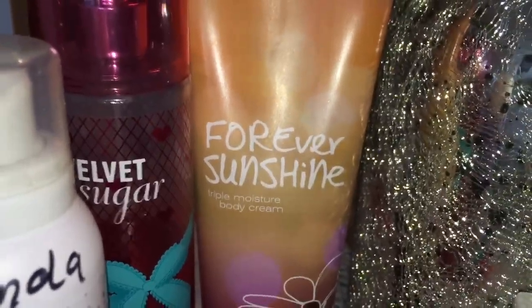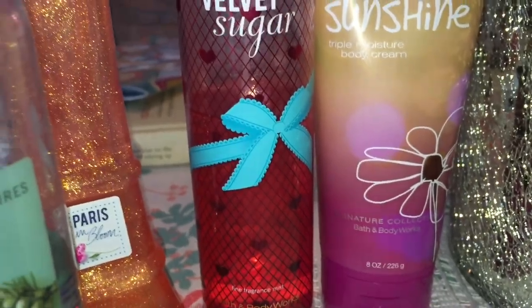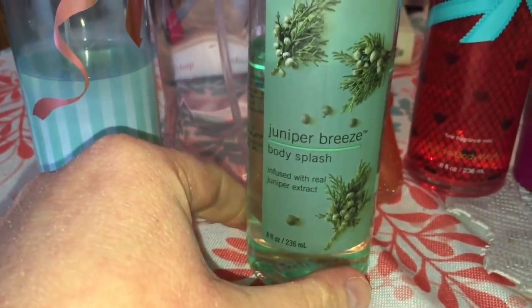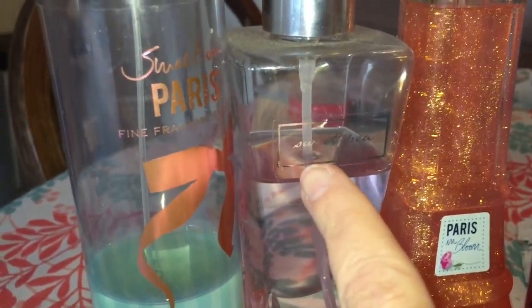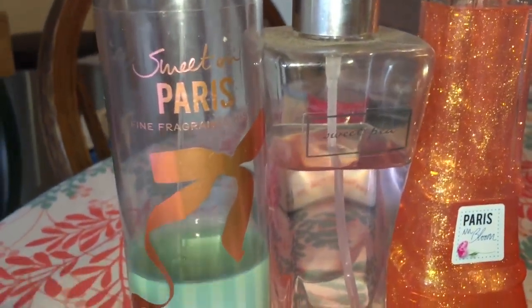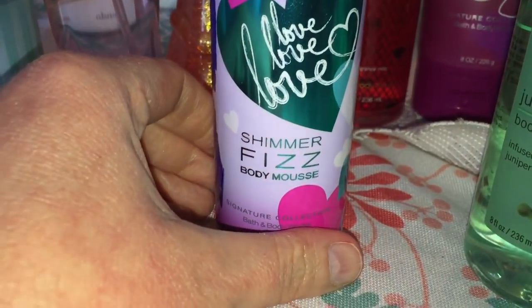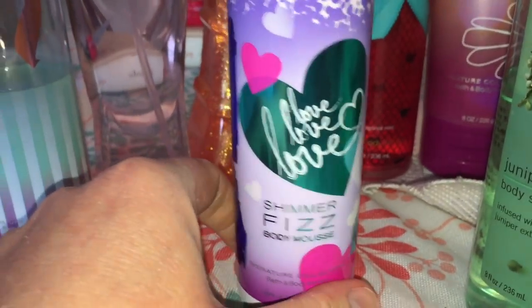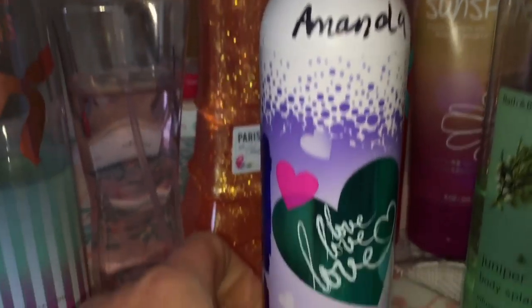Then we've got a Cream of Forever Sunshine. We've got the Velvet Sugar Mist that is halfway gone. Juniper Breeze Body Splash — I'm just over it. Paris and Bloom, Sweet Pea, and Sweet on Paris. And do you guys remember this? This is the Love Love Love Shimmer Fizz Body Mousse. I really like it, but it just doesn't bring me joy. It's got my sister's name on it so it must have come from my mom's house.